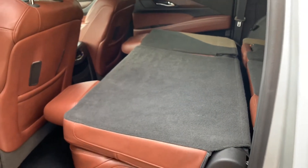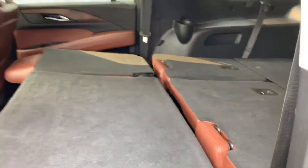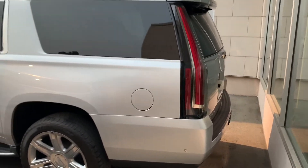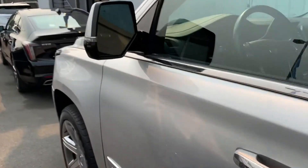It is equipped for eight passengers — it's got the middle bench and traditional third row in the back as well. And it is the ESV, so it's the extended cargo version. This one's got the 6.2 liter V8 with the 10-speed transmission.